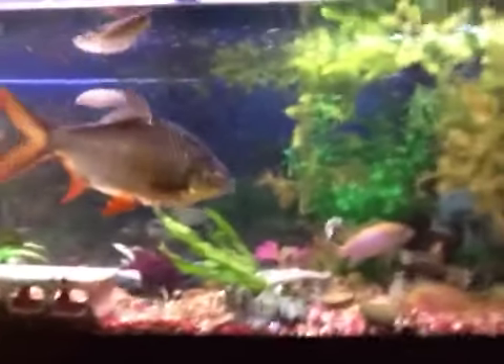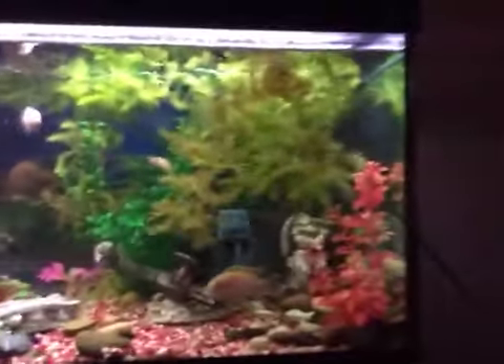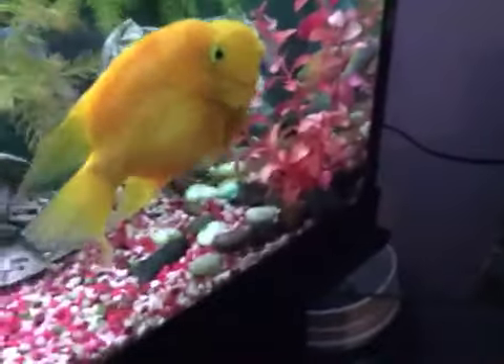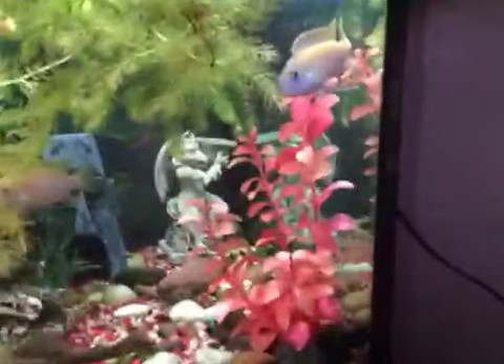By the way, this is an African cichlid tank, so all of these are African cichlids. I have a lot of live plants in here. I also have a pleco back here — the parrot cichlid is in the way, but he's right there. He's actually pretty cool.